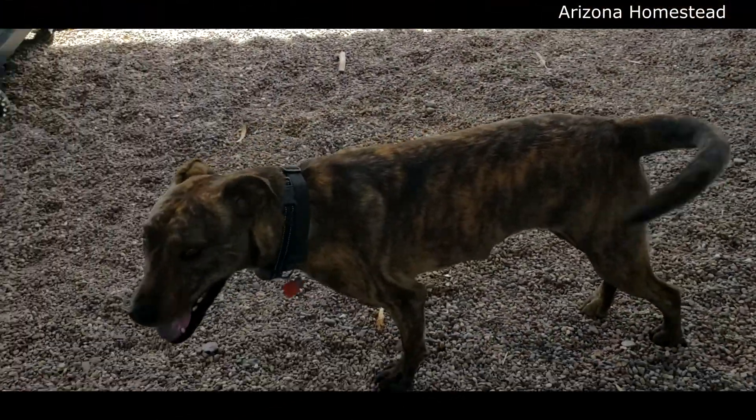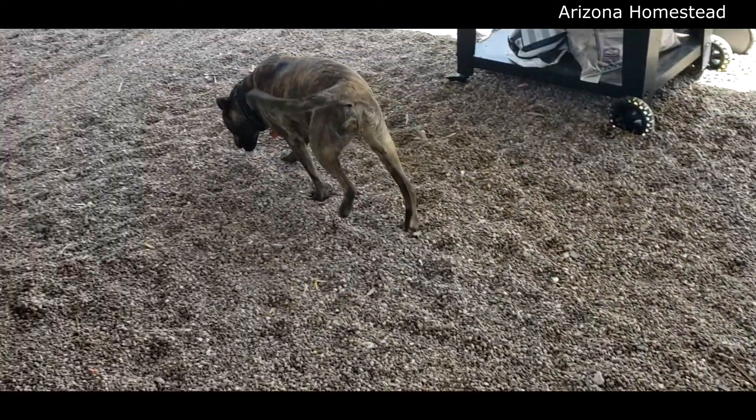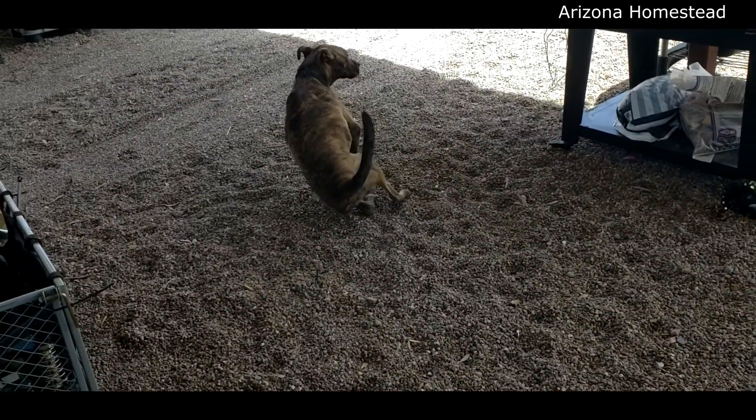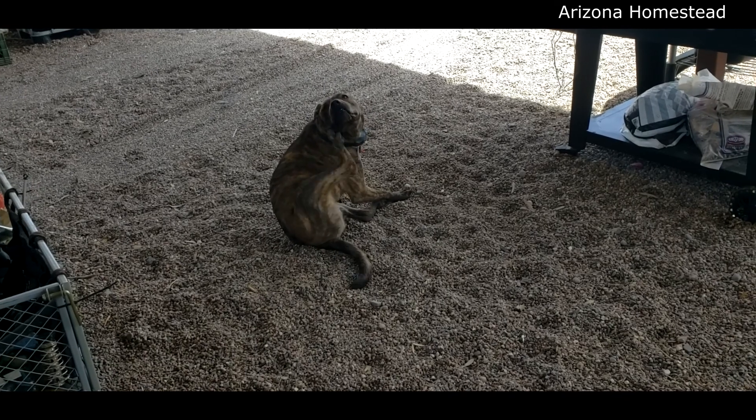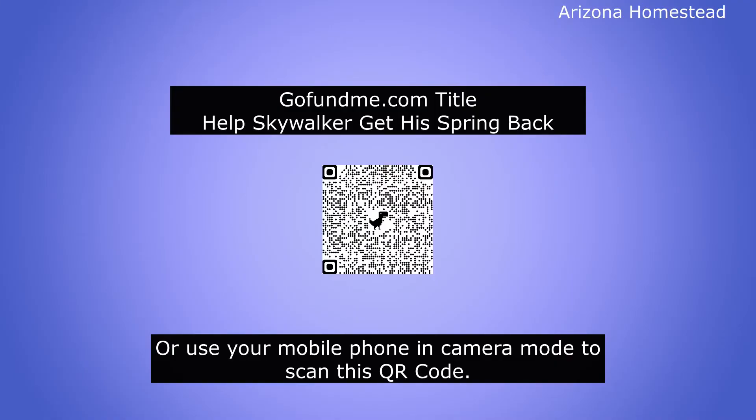For those of you that have been wondering, Skywalker is hanging in there, waiting for his surgery on April 30th to correct his two torn CCLs. He is trying to remain as calm as possible — he's a Catahoula. If you would like to donate to his GoFundMe page to help fund his surgery, I'll leave the link below.